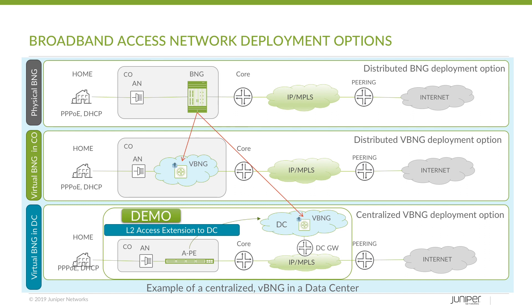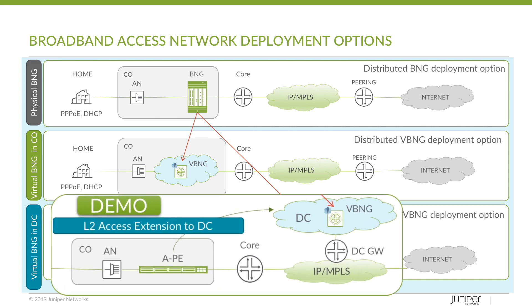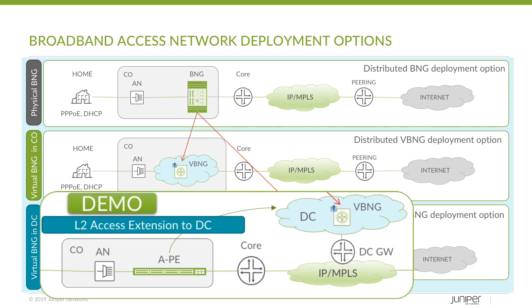Unlike a physical BNG, which requires a stack of hardware and a dedicated network engineer, you can run a Virtual BNG in a telco cloud with just a few simple clicks in the GUI to initialize the cloud. Virtual BNG can bring immediate cost savings to your broadband services by migrating legacy broadband subscribers from underutilized legacy BNG systems to VBNG VNF in a telco cloud.